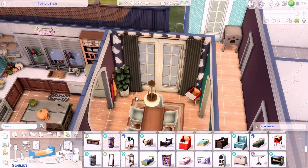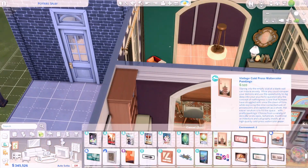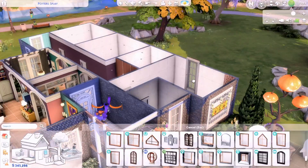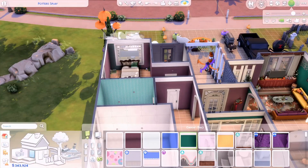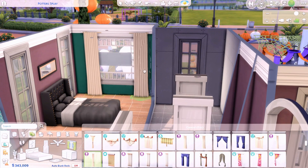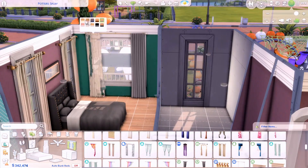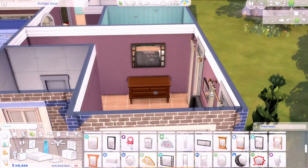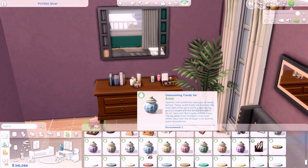The dining room came together pretty quickly — it's not too cluttered and I really like how it came out. It's in the middle connecting the hallway and kitchen, which is really pretty. Moving into the parents' bedroom, I use this new bed from the Modern Luxe Kit that will probably be my new favorite bed — it's just so realistic and I can see myself using it in different types of builds.